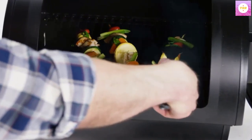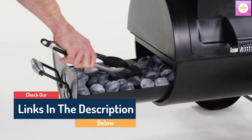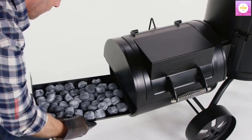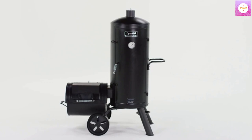Hello guys, today in this video we are going to help you find out the best grill and smoker on the market. I made this list based on my personal opinion, and I tried to list them based on their quality, durability, customer reviews, and more. If you want to see their price and find out more information about them, you can check our links in the description below.